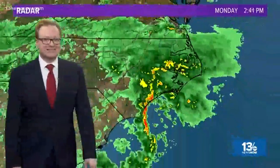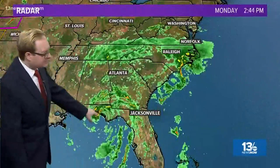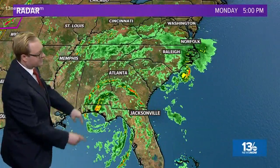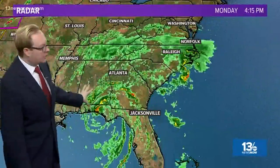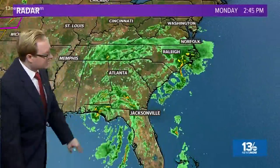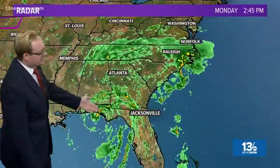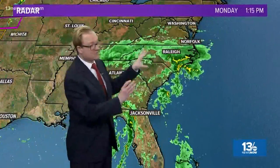As we look off towards the south, we have subtropical storm Alberto coming ashore near Laguna Beach, Florida right now. The storm is starting to show some signs of weakening as the northern half of the storm is now over land. But as we mentioned last week, a lot of times with subtropical systems, the heaviest rain is on the north and east side, and with the storm expected to track up through the Ohio and Tennessee River valleys, we will be on the eastern side of it.